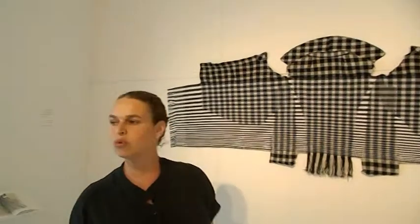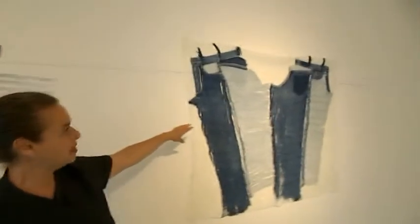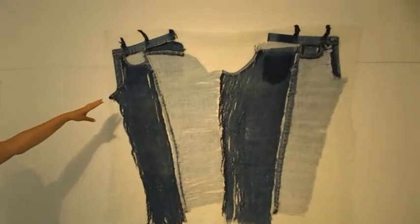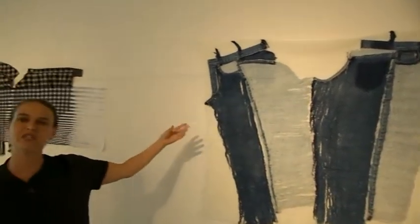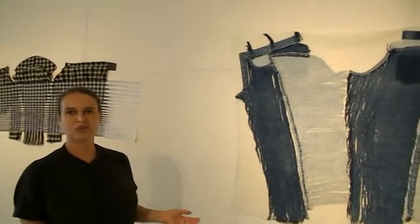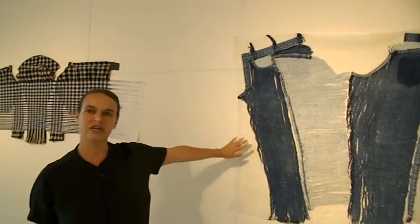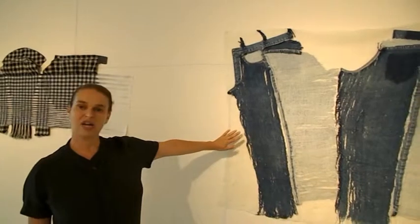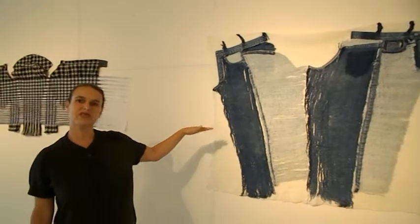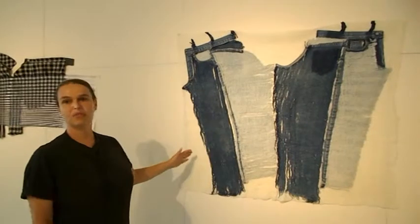The second group of warps are like this one. Here I unpick almost completely the garment. When I finish the unpicking, I have just a pair of threads that looks like I could do nothing with it. And then I re-arrange it on a pile of wool fibers. And in a process of felting, it becomes one new sheet of fabric.